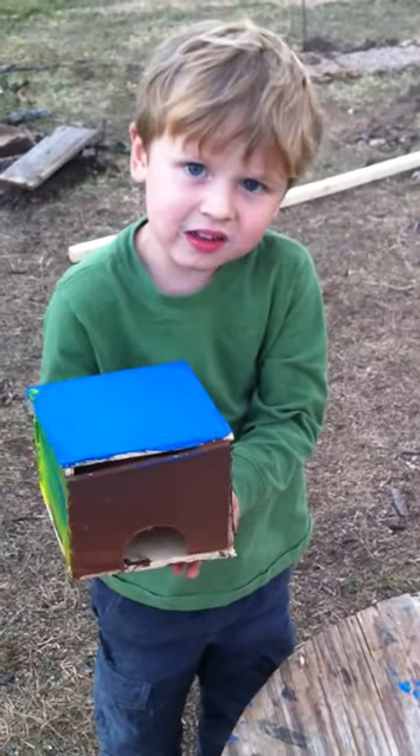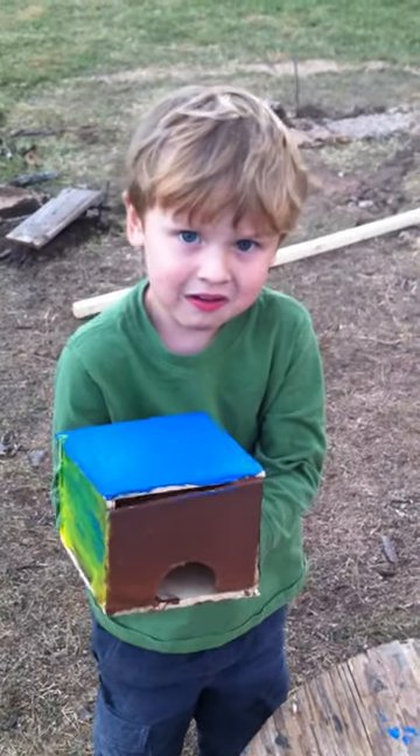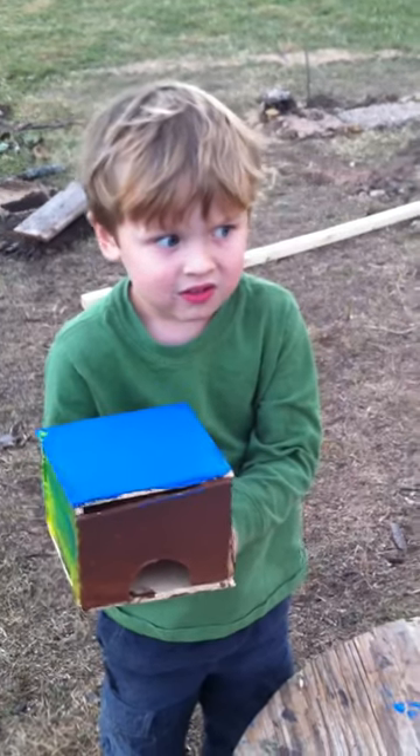I liked building this and it's really fun and I liked painting it. What is it? It's a mouse house. What'd you make it out of? Wood.